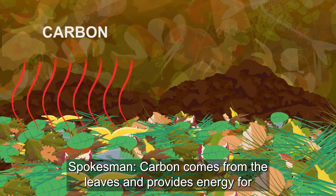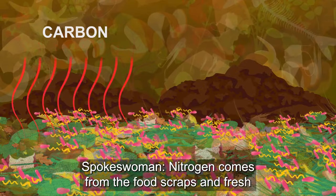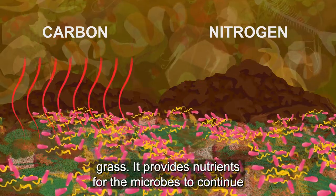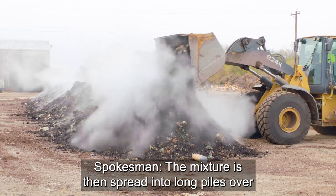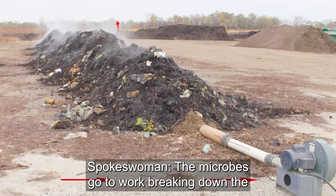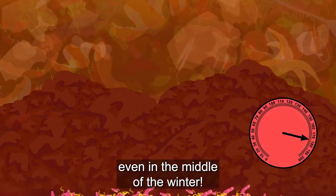Carbon comes from the leaves and provides energy for the microbes that break down the material into finished compost. Nitrogen comes from the food scraps and fresh grass; it provides nutrients for the microbes to continue growing and reproducing. The mixture is then spread into long piles over pipes that force air through the mixture to provide oxygen to the microbes. The microbes go to work breaking down the material, heating up the piles with the energy they produce, even in the middle of winter.